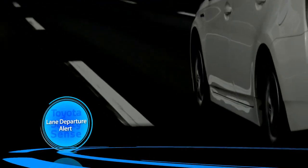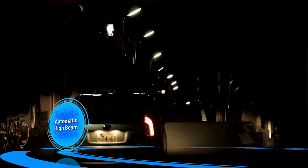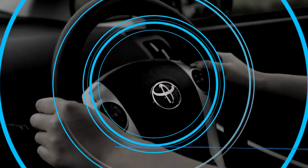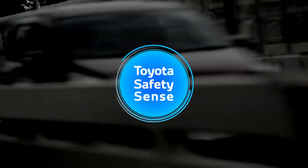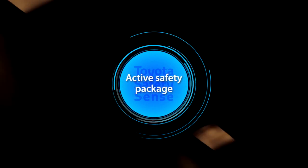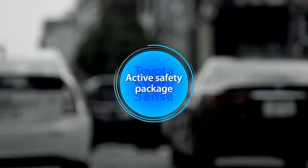Toyota's Safety Sense combines three active safety features: a pre-collision system, lane departure alert, and automatic high beam. It is a multi-faceted active safety package that contributes to the elimination of traffic fatalities and injuries.